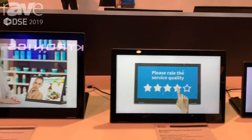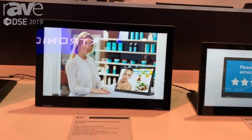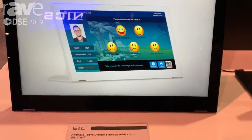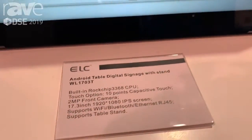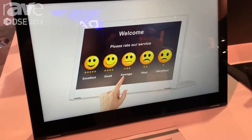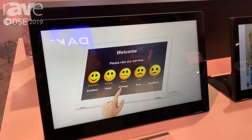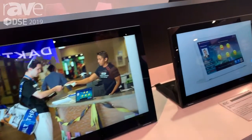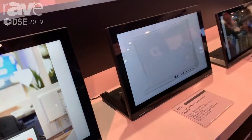You can use it in bank, hospital, hotel, and like this supermarket. And now you can see a 17.6 inch product with battery. You can use it for videos and this one with touch.